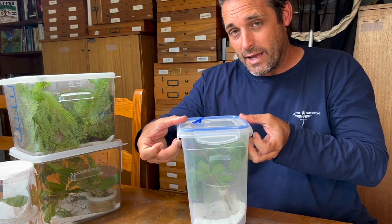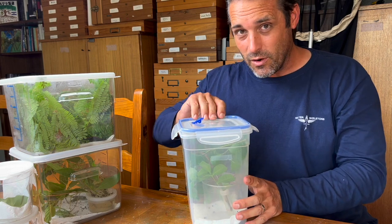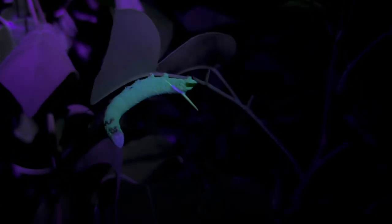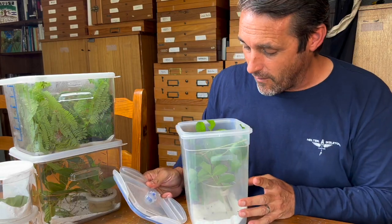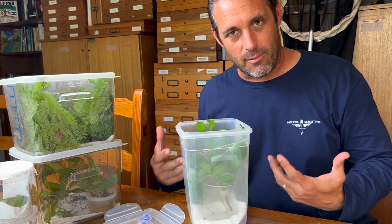Yes, that's right — poisonwood. We have a moth that feeds on poisonwood. And I have some very itchy welts on my skin because I'm sitting here playing with poisonous plants trying to get these images for you. So I hope you appreciate me suffering through the poisonwood burns on my skin. I'm going to show you this moth caterpillar right now and try not to get any more welts.